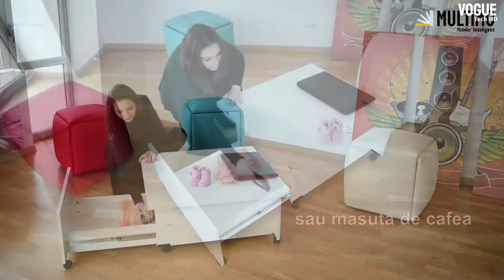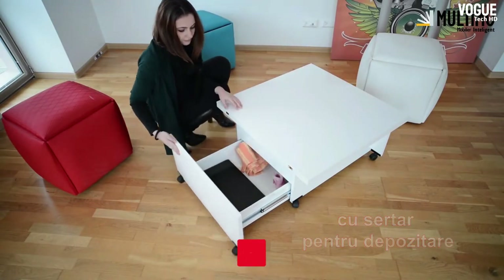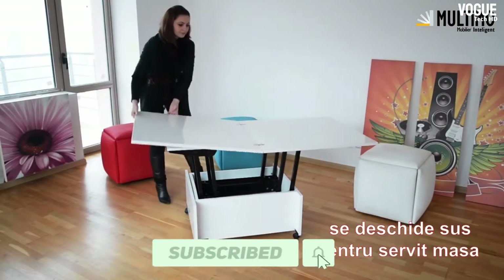This clever and imaginative piece of furniture is great fun to put together, and once assembled it is both an attractive and unique table that fits comfortably within a wide range of room settings.